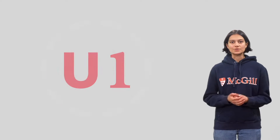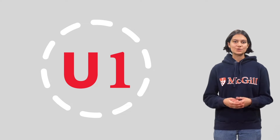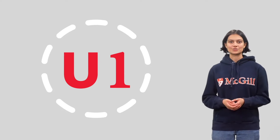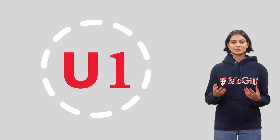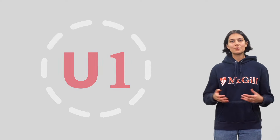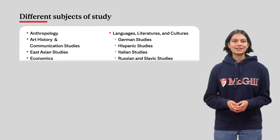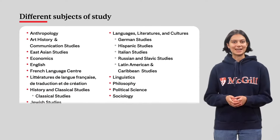As a U1 student, you are also eligible to declare your program immediately. This means you can select your major and minor concentrations on Minerva. We will explain what majors and minors are a little later in the video. To decide what you'll want to study, we'll take a look at the different subjects of study in the Faculty of Arts. Take note of the ones you find interesting and may want to pursue.